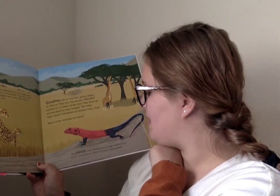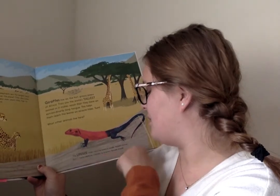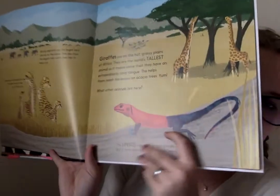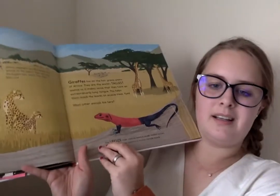This life-size male rainbow lizard is usually reddish brown, but it turns rainbow color to impress female lizards. Look at that lizard — that's the real size because it says life-size.